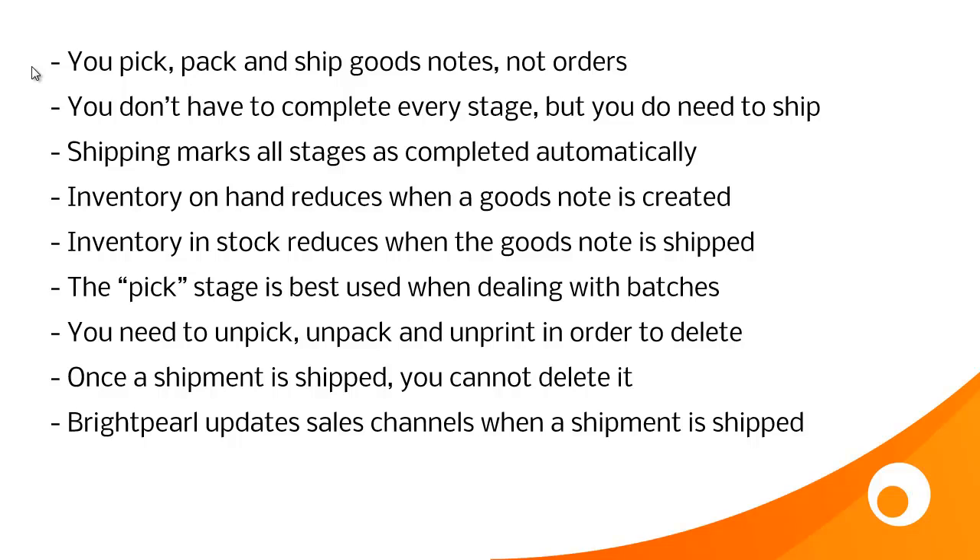So here's some important stuff that you need to know about goods outnotes and shipment processing. You pick, pack and ship goods notes, not orders. You don't have to complete every stage, but you do need to ship. When you do ship, it marks all of the preceding stages — the print, the pick and the pack — as completed automatically. Inventory on hand reduces as soon as the goods outnote is created, because the presence of a goods outnote allocates inventory. Inventory in stock reduces when the goods note is shipped, and that's the point at which the cost of sale accounting is recorded into your profit and loss report.